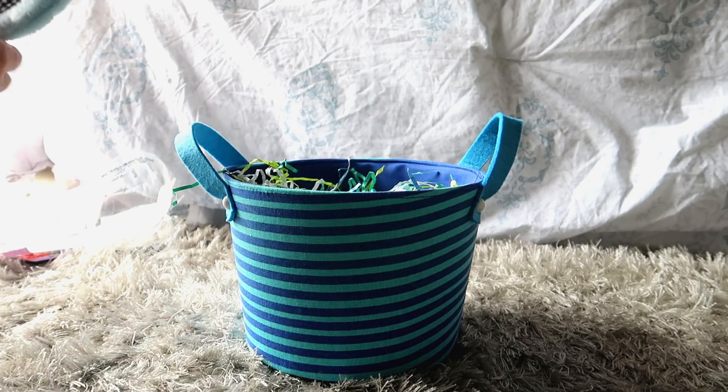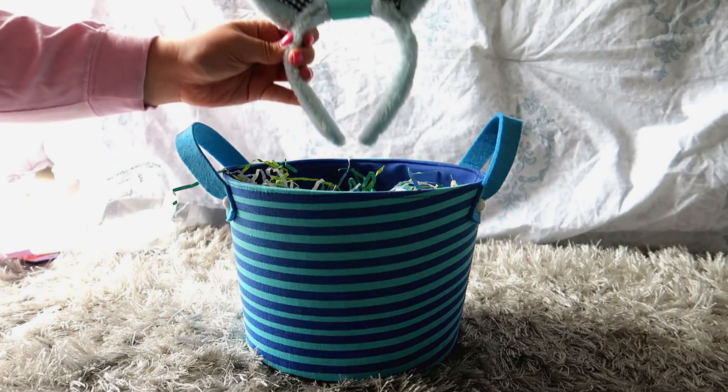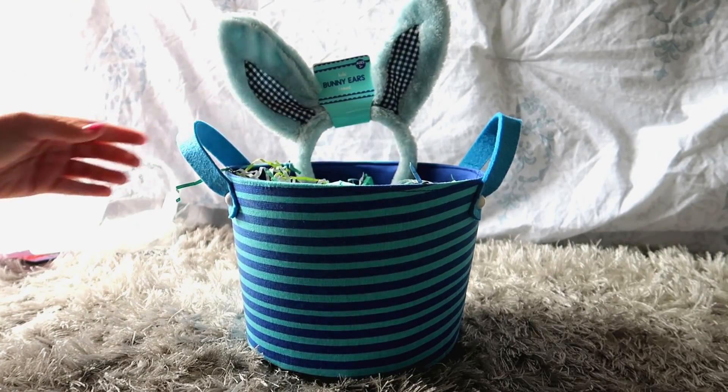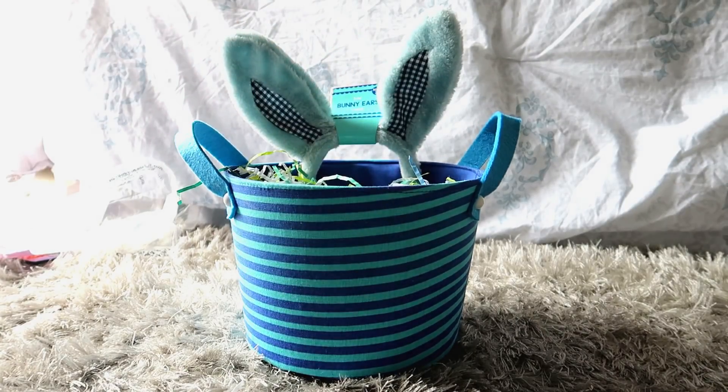Then I found these super cute bunny ears in the Target dollar spot. It says it's for ages three plus, but I know it's going to fit Channing's head fine. I thought this would be really cute to take pictures of him in on Easter.